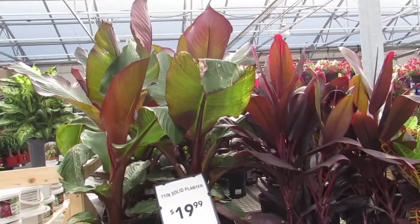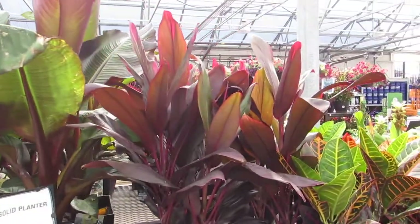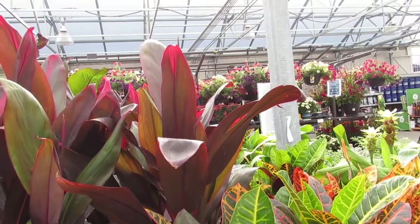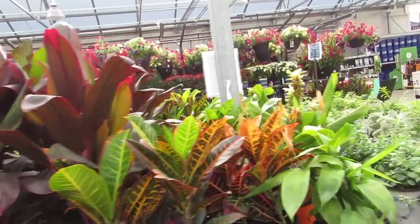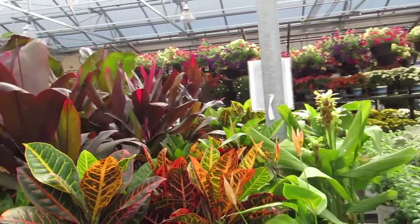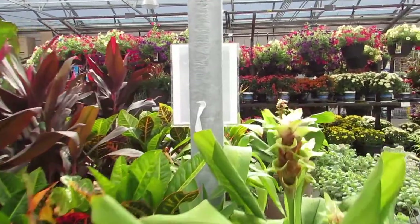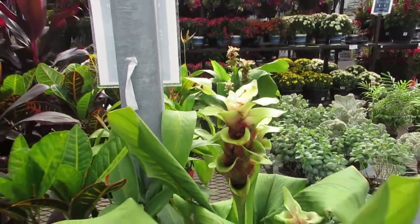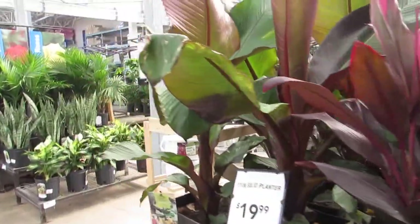Some banana. Some cordyline — mine does not look like this. Croton. Look at that flower. Oh my goodness. Beautiful. Beautiful stuff.